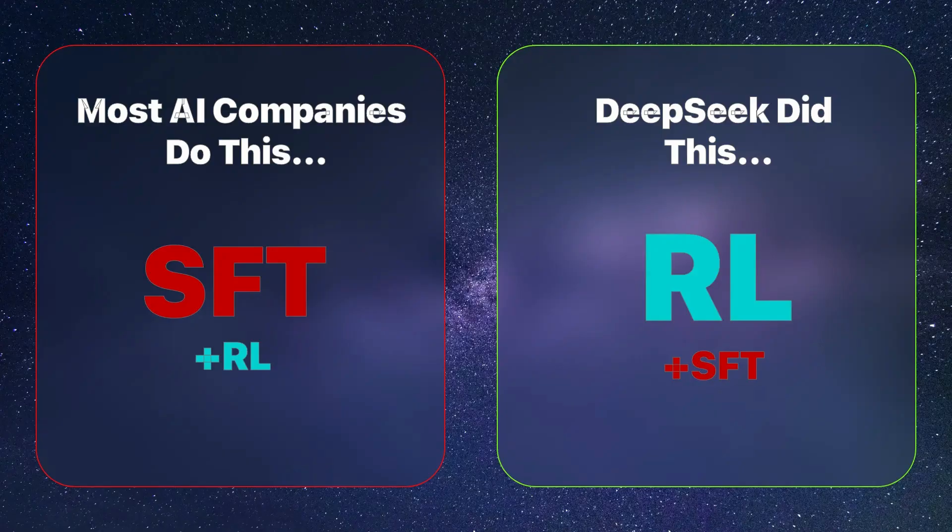Here's how to think about it. DeepSeek let reinforcement learning handle the heavy lifting — the reasoning, the logic, the problem-solving — while supervised fine-tuning acted as the cleanup crew, stepping in at the end to polish everything up. This makes a lot of sense when you think about it, but it's actually the complete opposite of what everyone else does.